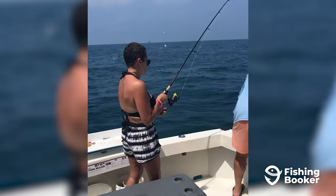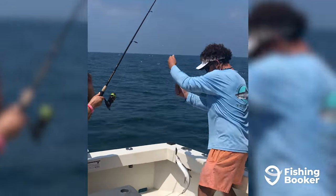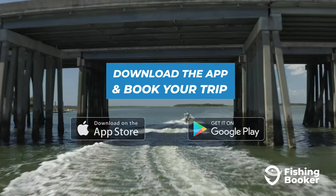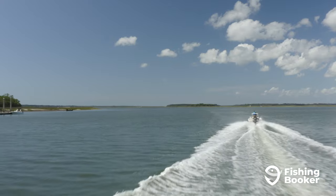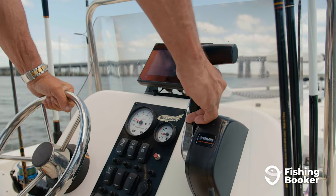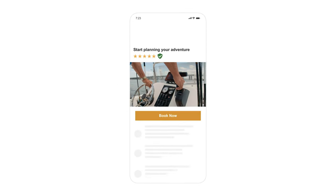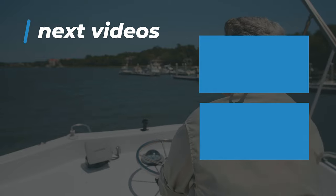By now, you're surely ready to hit the waters or the beach. To book the fishing charter that's right for you and the trip you're planning, download the FishingBooker app — available on Google Play and the App Store — where you can browse the largest selection of fishing charters, compare prices and amenities, and book fast and easy. Or check us out online at FishingBooker.com and start planning your Hilton Head fishing trip today.